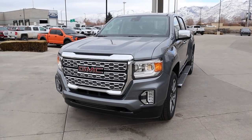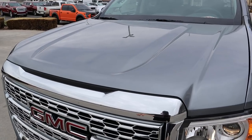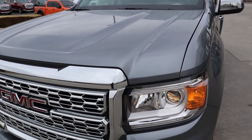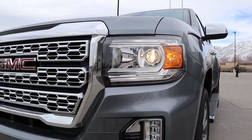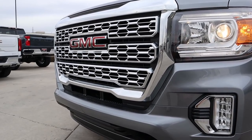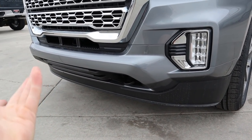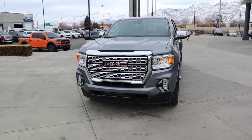At the front end of the Canyon Denali, you've got the signature GM hood with a bulge in the center that divots down before raising on the side — definitely a cool look. There are full halogen bulbs with LED accent lights around them, fog lights just below, and then the gigantic GMC chrome grille with the GMC logo in the center. Coming down below, this does come with an air dam to help with fuel economy on the highway.